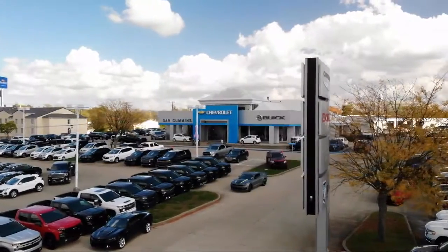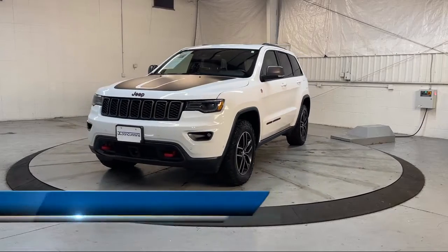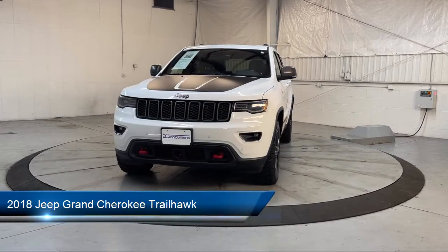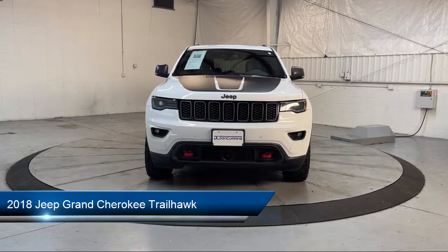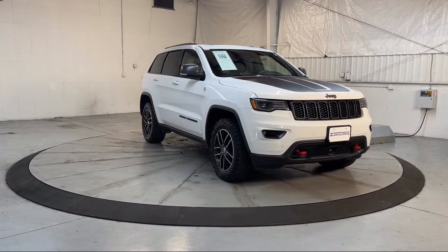Welcome to Dan Cummins of Georgetown, and here's a look at one of our many great vehicles for sale. It comes equipped with ventilated disc front brakes, folding split rear seat, Sirius XM satellite radio, and rear view camera system.